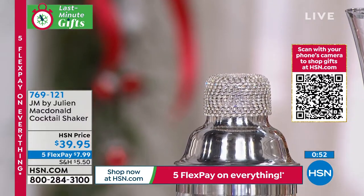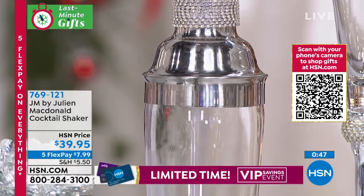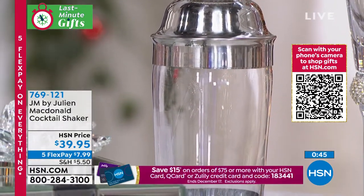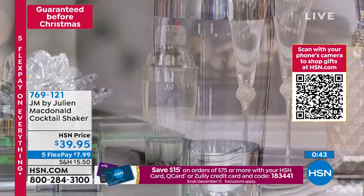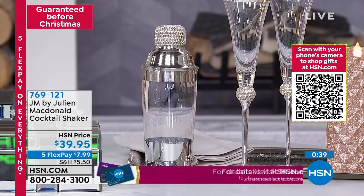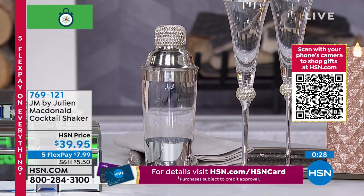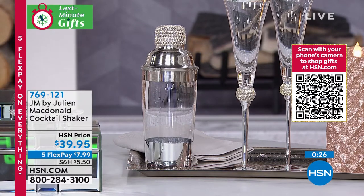Remember, you have until the end of January. If you're getting anybody a gift, our return policy is very simple — if you don't like something, you send it back. But you're going to love every single item in the JM Collection by Julian because it's special, it's glamorous, it's elegant, it's high-end luxury. If you were going to get something like this at a Tiffany's, you'd be out thousands and thousands of dollars.